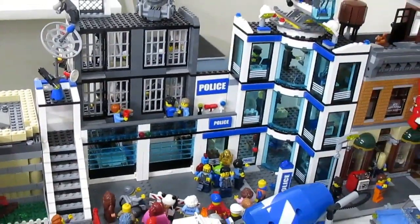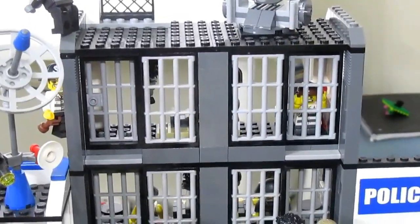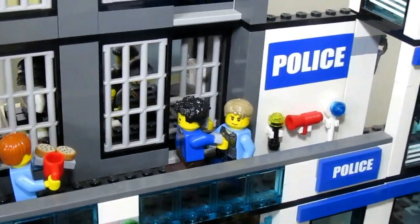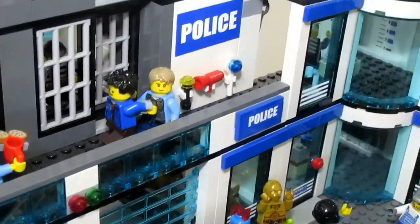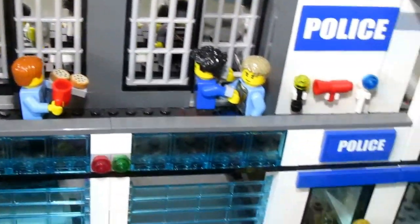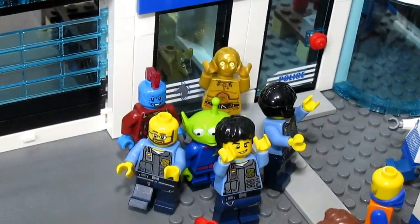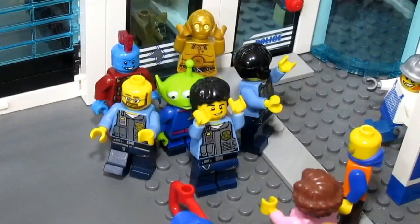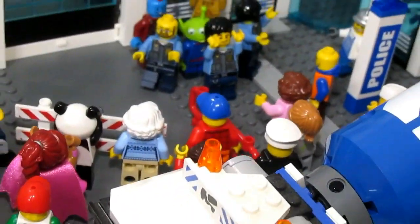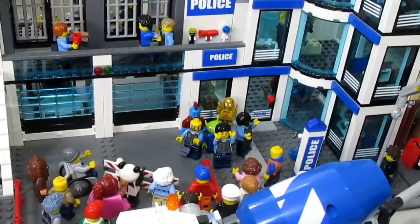Moving along we have the police station — the 2012 set, but I've added another floor to the jail, a modification I really like. Chase McCain has just arrested a crook — the guy who makes illegal cookies in Lego City — and the police chief has the cookies confiscated. The main event at the police station is that the police are transporting aliens to Area 51: the alien from Toy Story, C-3PO, and Yondu, protected from a huge crowd of minifigures. A fun pop culture reference.